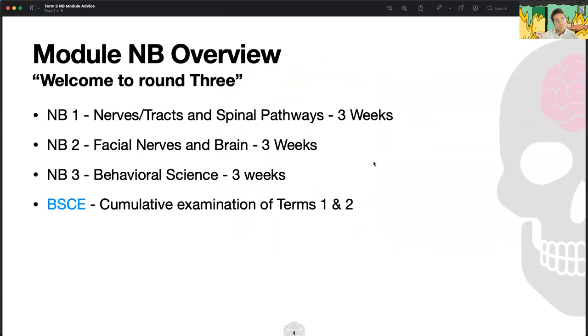NB is a big module — I'm not going to sugarcoat it. It's one of the longer modules you'll trek through. NB1 is three weeks and primarily covers nerves, tracts, and spinal pathways, as well as a little bit of gross anatomy of the brain. You've probably started covering a lot of that already and had your first IMCQ sessions, which rattled your cages.